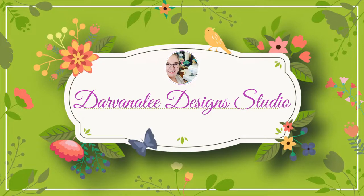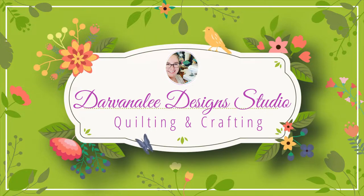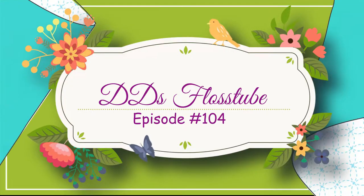Hi everyone, I'm Nicole and this is DeeDee's Flosstube, episode 104. Today we are also having a stitch with me because I've started doing some Christmas stitching and I'm sharing that with you. Good morning and good evening everybody, welcome back to the channel. Thank you for taking some time out of your day to spend with me while we talk about all things cross stitch.